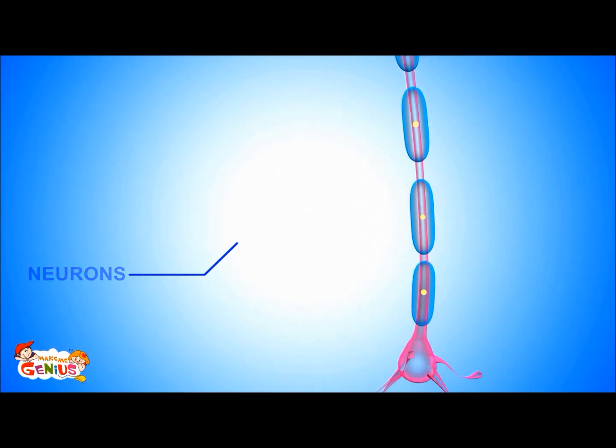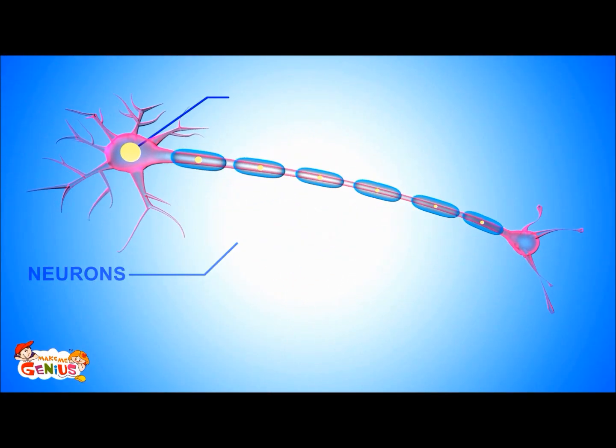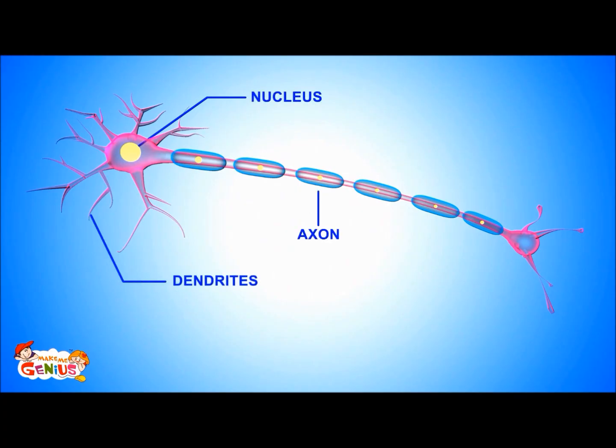All nerves are made up of neurons. A neuron has three major parts: a nucleus, which is the cell body, dendrites, and the axon.